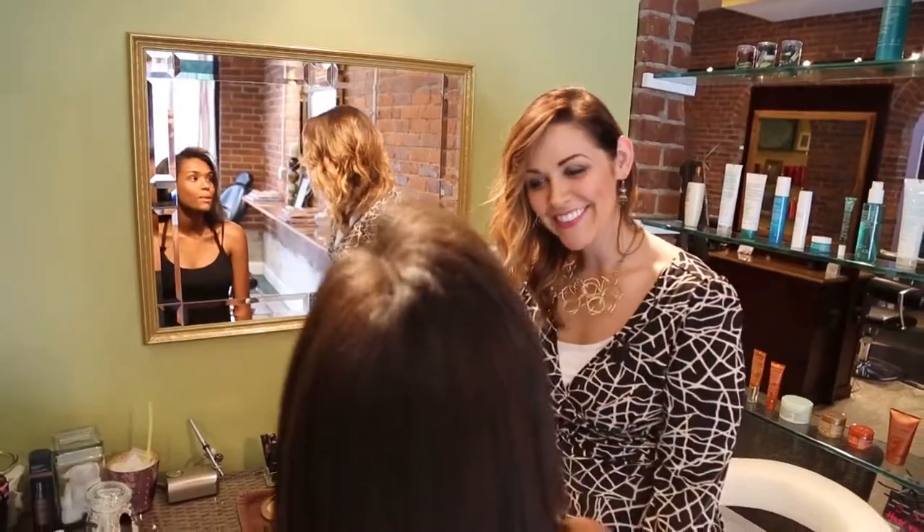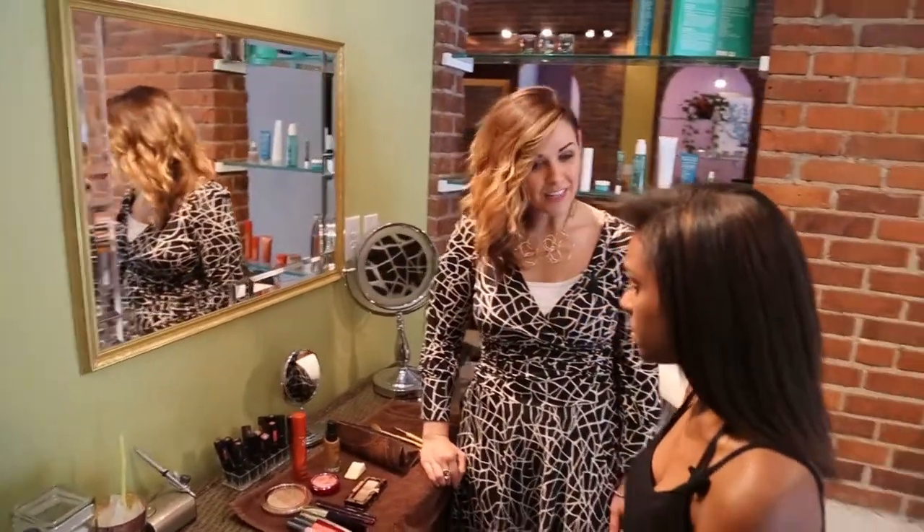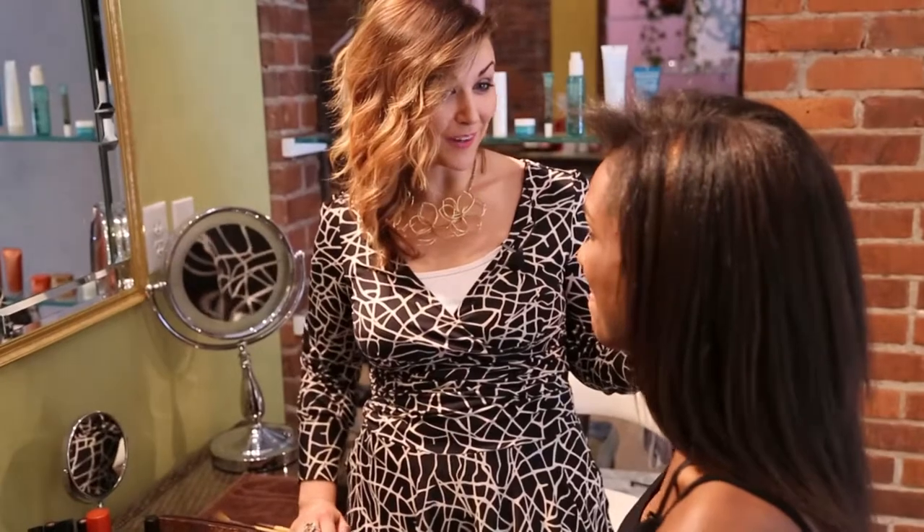Hi Ashley, how are you? Good. I'm Colleen, so nice to meet you. So as part of this process, we want to talk a little bit about makeup and how you show up to the world. You're so beautiful already — makeup can just help you meet the world with a really fresh projection of what you already are.